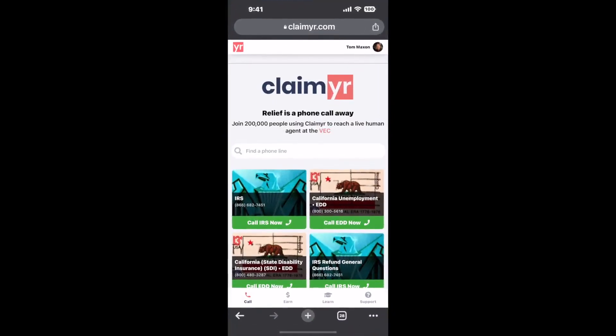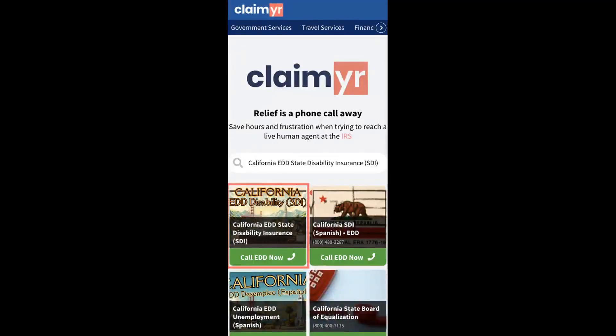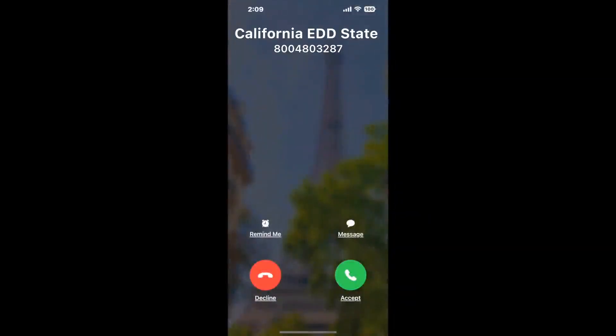In my opinion, the best way to solve this is with a tool to actually reach a live person and talk to them about your issue. So I built a calling tool. To use it, open up your browser, go to Claimr.com and search for the California EDD's Disability Insurance SDI option.